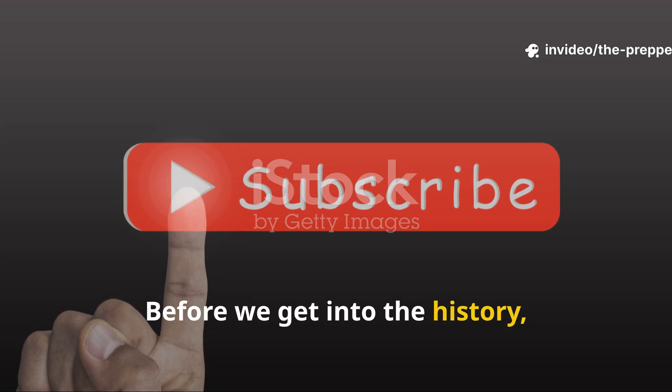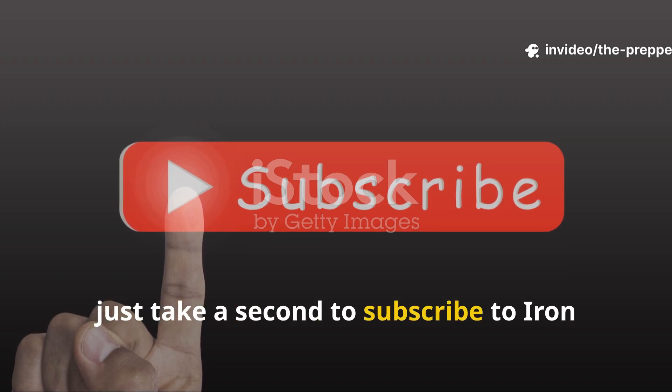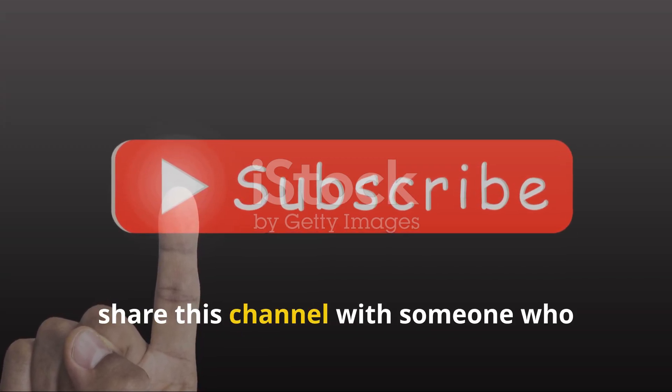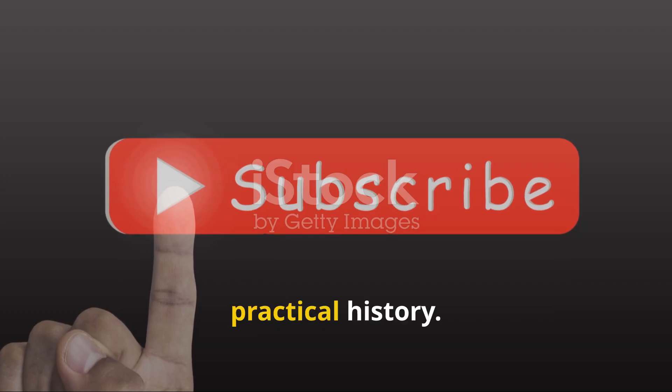Before we get into the history, just take a second to subscribe to Iron Age Instincts and share this channel with someone who values real, practical history.